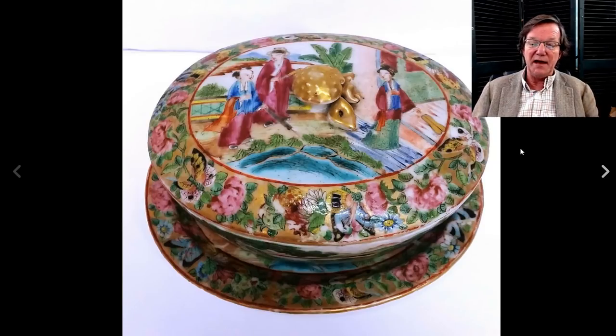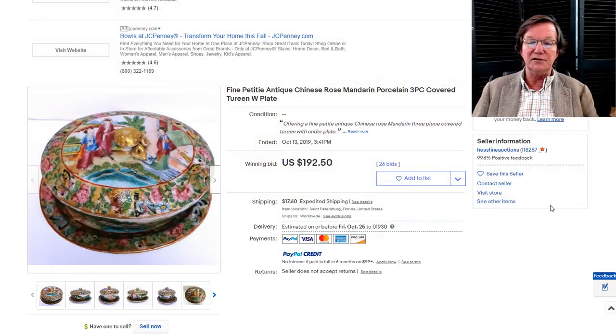Here's a nice piece of rose mandarin — a little covered serving dish, very small but nicely painted, circa 1850. Good colors and in good condition. It went for $192.50. If you like really good 19th century Famille Rose, these mandarin export pieces are a great buy, especially the ones made up to about 1850 — the first half of the 19th century — which are typically the better quality ones.